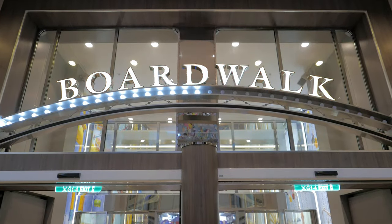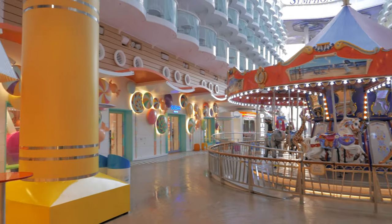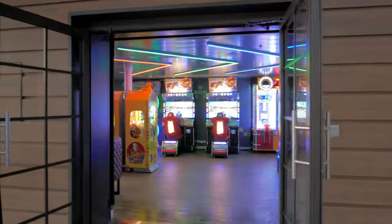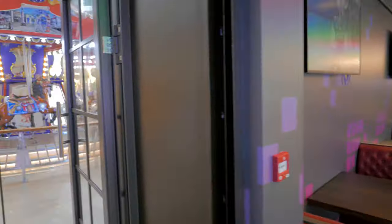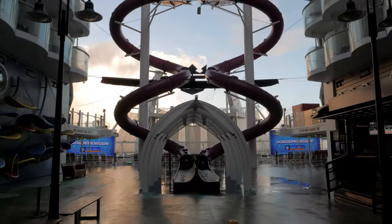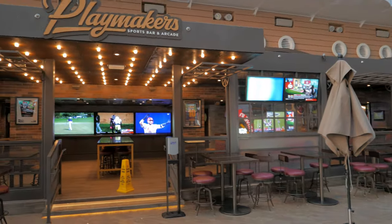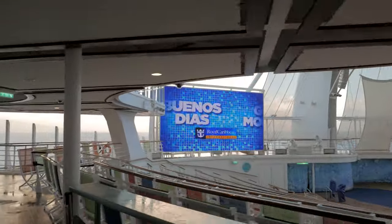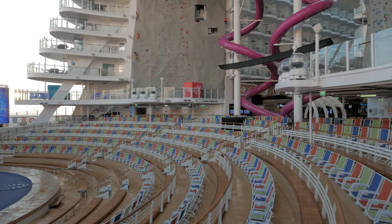Straight ahead is the entrance to the Boardwalk, where you'll find the nostalgic carousel with 18 beautiful hand-carved animals, each adorned with colorful and intricate designs. Alongside is the Dog House for gourmet hot dogs and sausages. Across the way is Playmakers Arcade with classic and modern games. Those brightly colored tubes are the 100-foot drop slides known as the Ultimate Abyss. To the left is Johnny Rockets for malts and burgers, and directly across is Playmakers Sports Bar for sporting events on large-screen TVs. Beyond the slides is the Aqua Theater, featuring Olympic-caliber extreme athletes — included in your cruise, but reserve ahead of time.